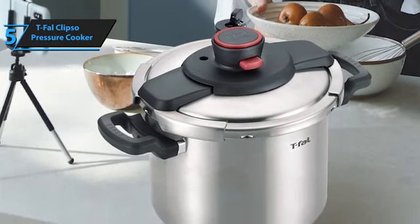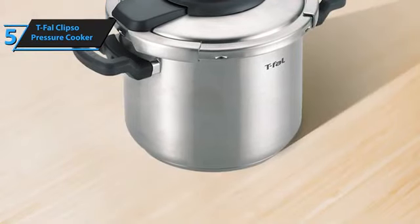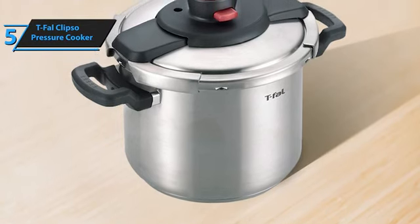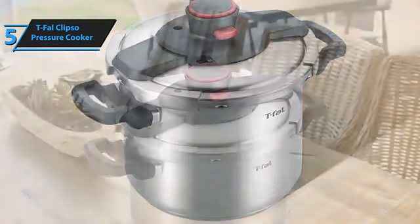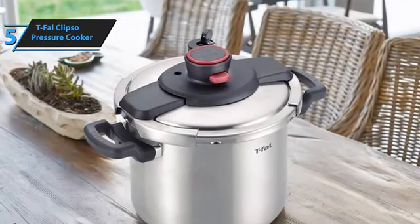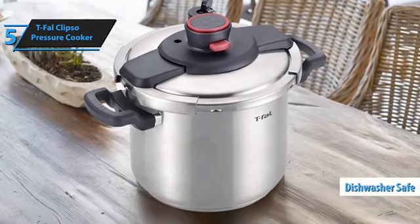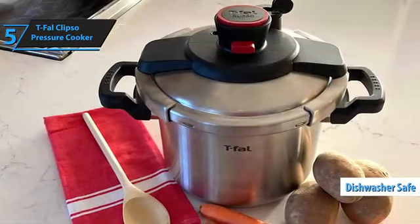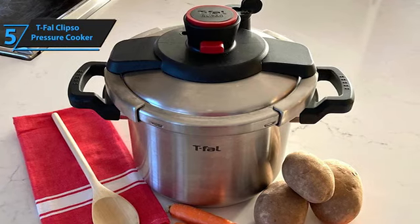Compatible with all cooktops, including induction, the T-Fal Clipso Pressure Cooker prepares meals 70% faster than conventional methods. Even inexpensive cuts of meat turn out delectable when cooked in a pressure cooker. Thanks to the stainless steel base, food cooks evenly without burning. Cleaning the Clipso is a breeze, with all components except for the gasket and pressure valve being dishwasher safe. The package includes an 8-quart cooking pot, steamer basket, stand, and recipe book. Online resources provide access to the user manual and spare parts.